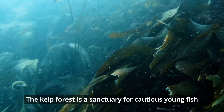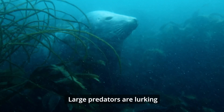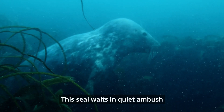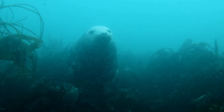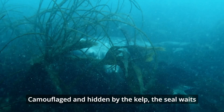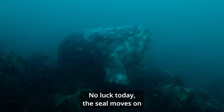The baby nurse hound will hatch out of the egg case in about a year's time, and the kelp forest will provide it with food and shelter. The kelp forest is a sanctuary for cautious young fish — and the fish are right to be cautious, as large predators are lurking. The seal waits in quiet ambush. Camouflaged and hidden by the kelp, the seal waits, but with no luck today, it moves on.